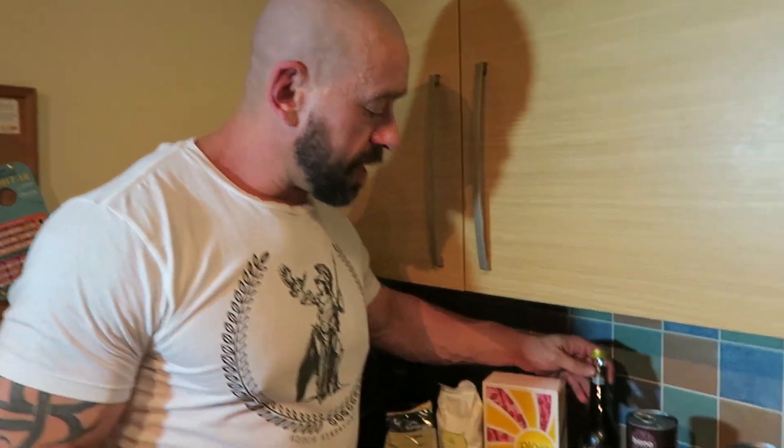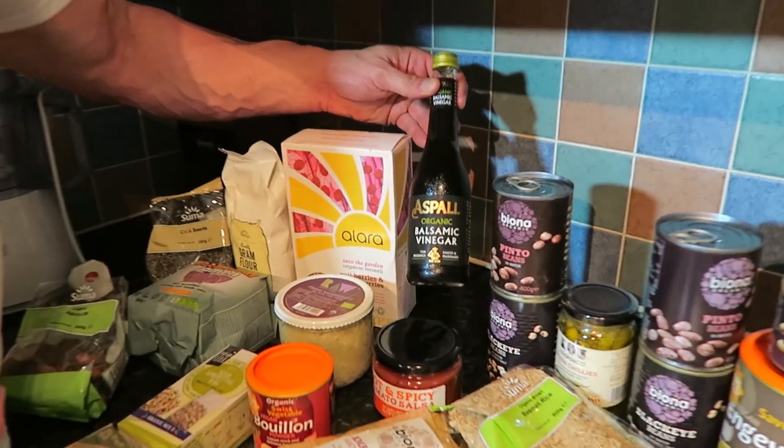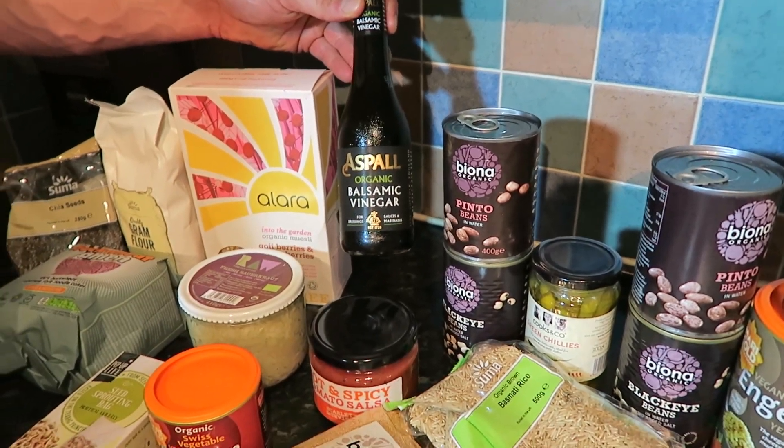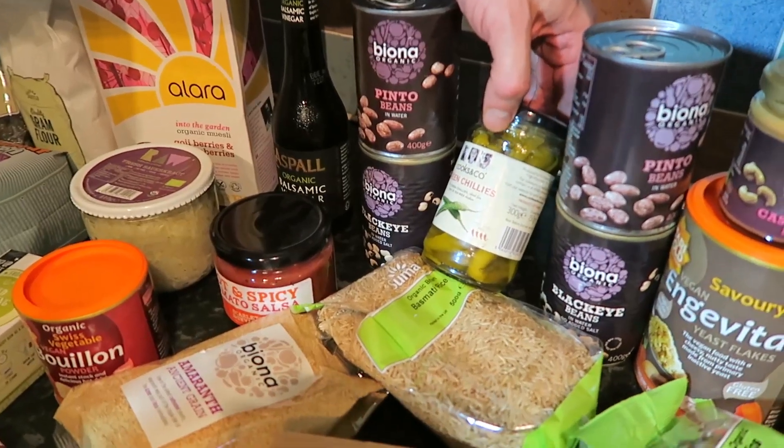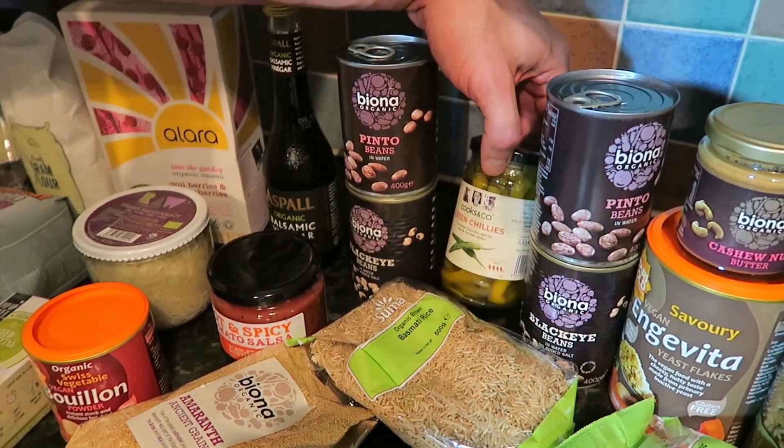We thought we'd get some balsamic vinegar for a different flavor in our cooking. He's also big on BPA-free — you know, the plastic liner in some cans — so these are BPA-free and also organic. We've got some pinto and black-eyed beans, and some pickled chilies just to enliven dishes here and there.